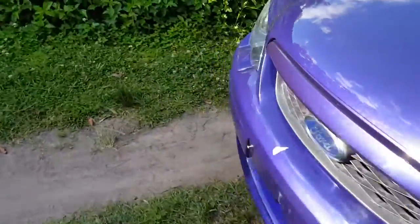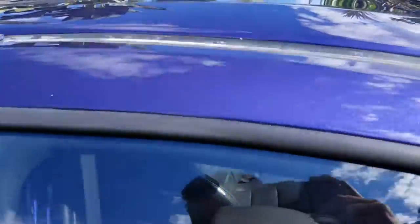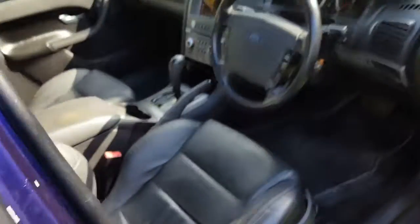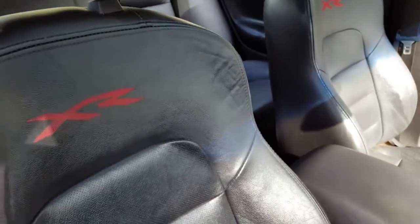So we'll go around and have a look inside and start it up. It's got the sunroof as well, which is a really cool feature that they don't all have, and the leather seats with XR embroidered on it.